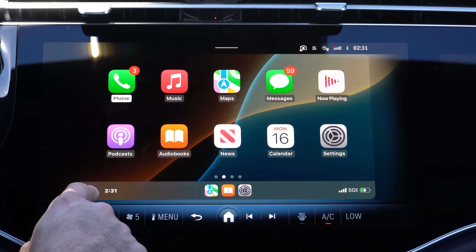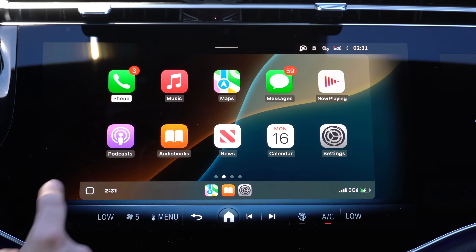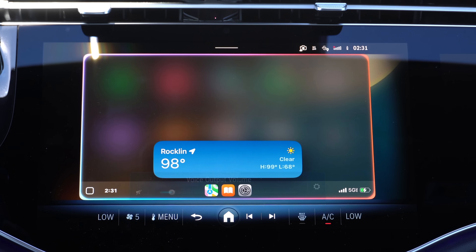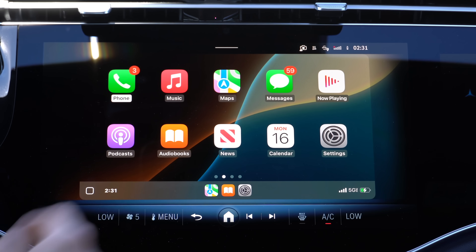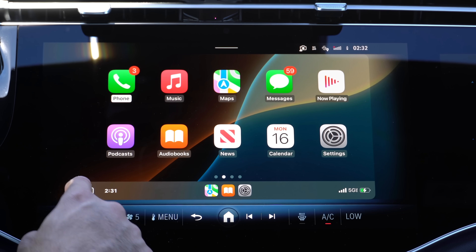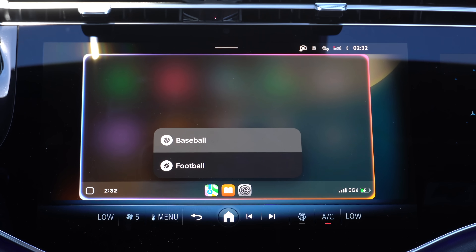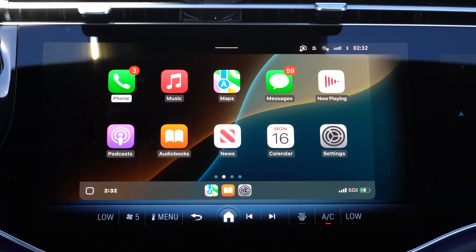For instance, even though we have the new ring animation, you could still request things like how's the weather, and it'll show you this cool card icon. You can also request to see your favorite football, baseball, or any sport score. If I say something like 'show me the Giants' latest game score' and select the sport, you get this new scorecard, which is quite awesome.